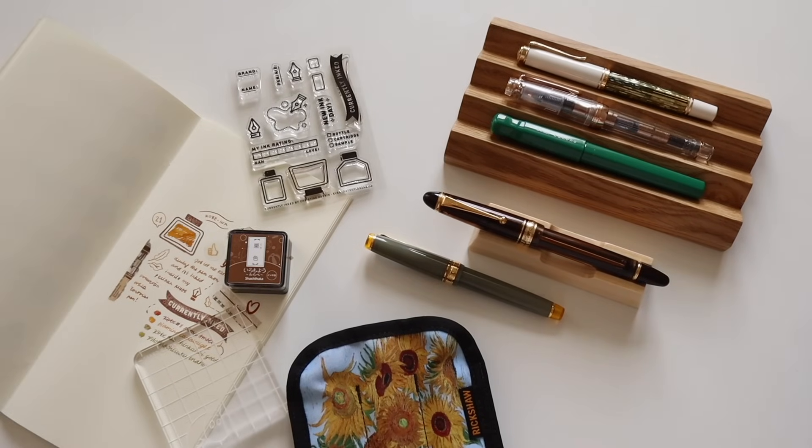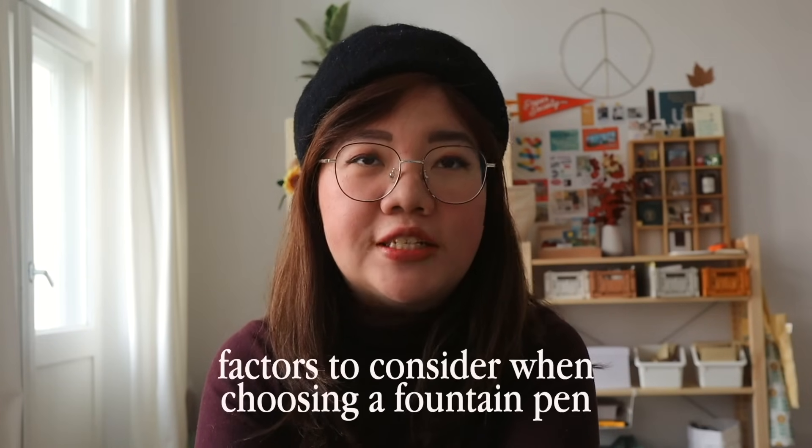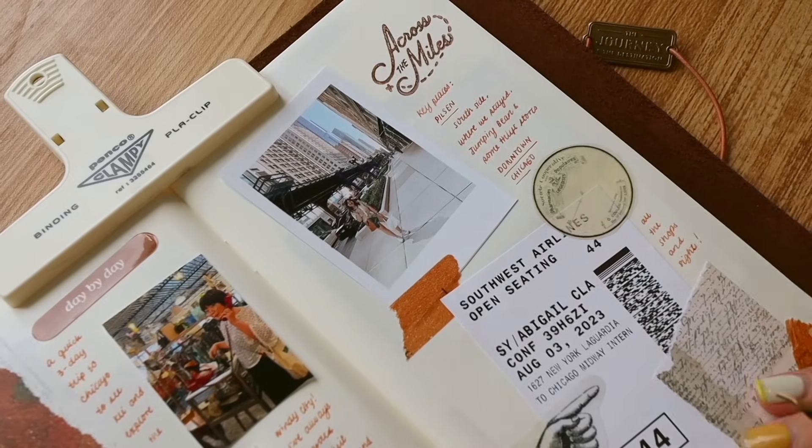Hey everyone, it's Abby and welcome back to the channel. Today we're going to be talking about one of my favorite topics — fountain pens. I always get questions about how I decide which pen I use, and I got a lot of comments in my previous fountain pen video saying you liked my recommendation. So I wanted to hone in on some of the factors you can consider while choosing your favorite fountain pen, your go-to pen, or what the fountain pen community calls the grail pen — the holy grail pen.